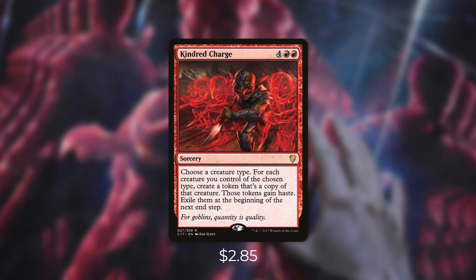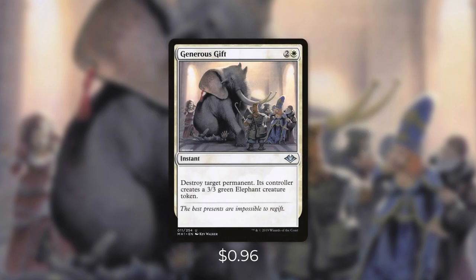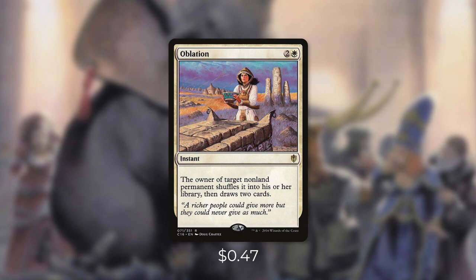Now what are some ways that we can throw a wrench into our opponent's plans? Let's go through some in tactic number nine: Out of the Way. First up there's Generous Gift, which destroys target permanent and its controller gets a 3/3 elephant — a trade I'm willing to make any day. Another trade I'm usually willing to make is with Oblation: the owner of target non-land permanent shuffles it into their library then draws two cards. In most situations this is usually going to be worth it. And if we need to draw some cards we can also target our own non-land permanent. Outside of these pieces of removal, we've got some allies that can help too.